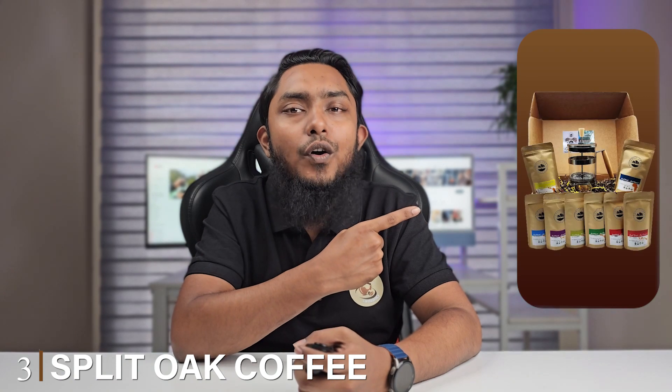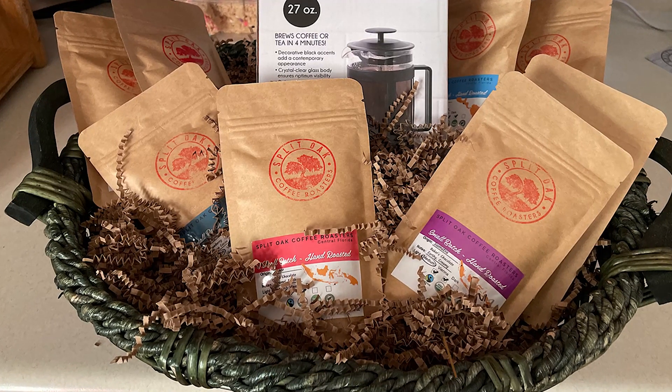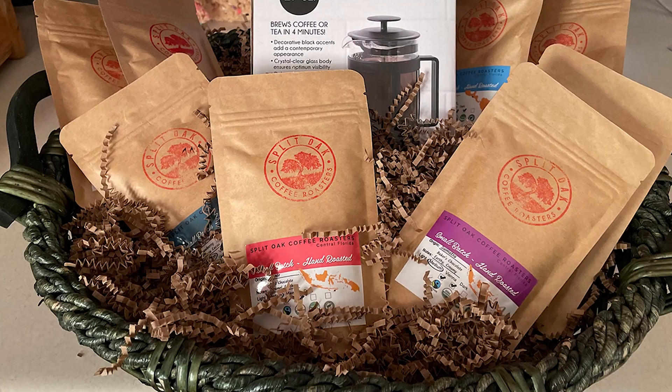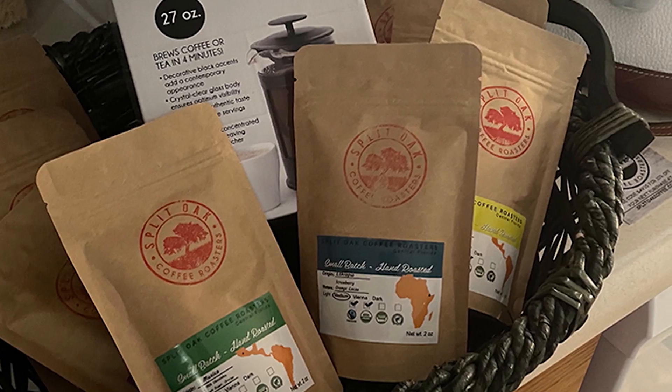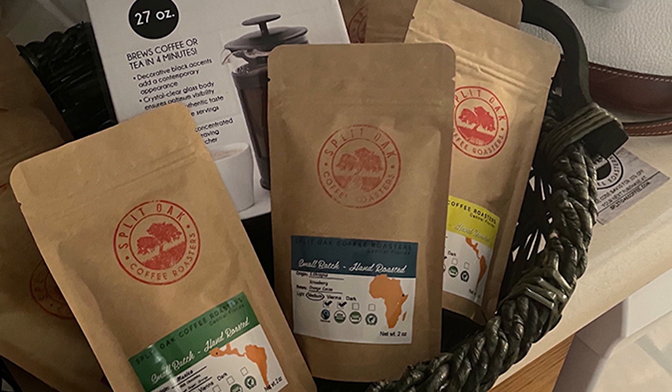The number three position is held by Split Oak Coffee Roasters Coffee Gift Box Set. This exceptional gift box is a testament to the art and history of coffee craftsmanship. It features eight carefully curated packs of coffee, each boasting a distinct flavor profile sure to captivate your taste buds. What sets this gift box apart is the meticulous process behind each batch.